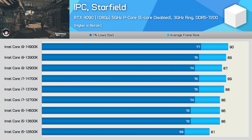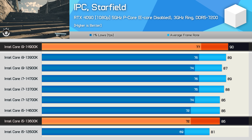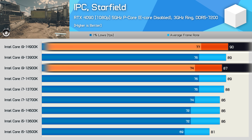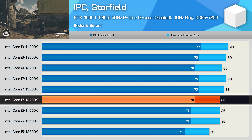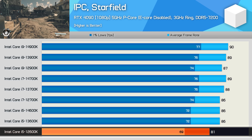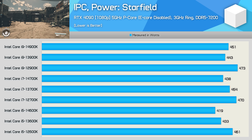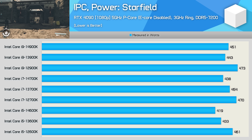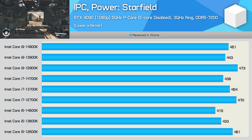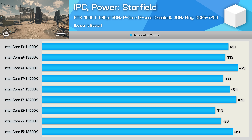Next up, we have Starfield, and here we're seeing just a 5% increase from the Core i5-13600K to the Core i9-14900K, meaning the 14900K was just 3% faster than the 12900K. We're also seeing just a 3% uplift from the 12700K to the 14700K, though we did see a more substantial 6% increase from the 12600K to the 14600K. The power consumption figures are similar to what we saw in Cyberpunk — the 14th gen is typically a bit better than 13th gen, either through silicon quality or some BIOS optimizations, and both 13th and 14th gen are an improvement over the original 12th gen.